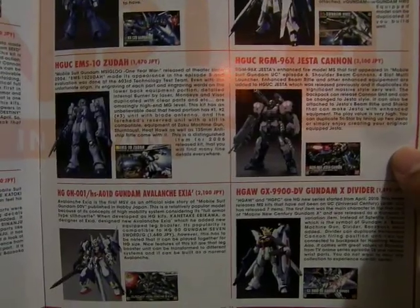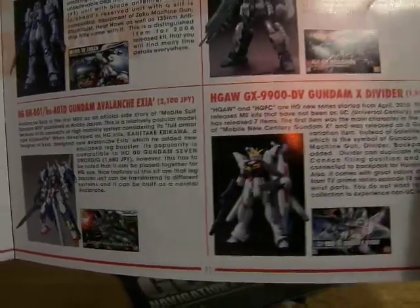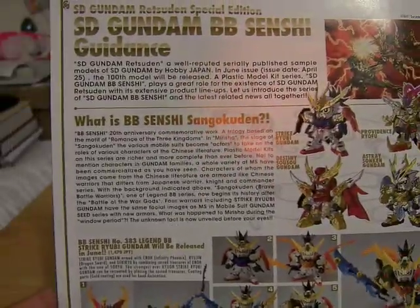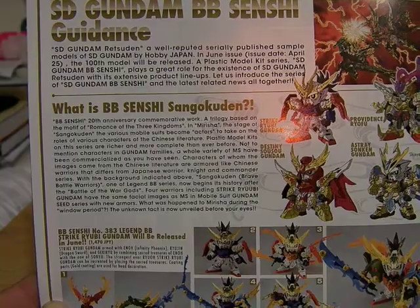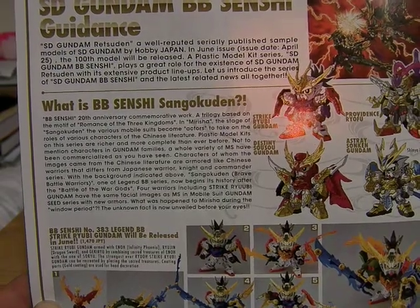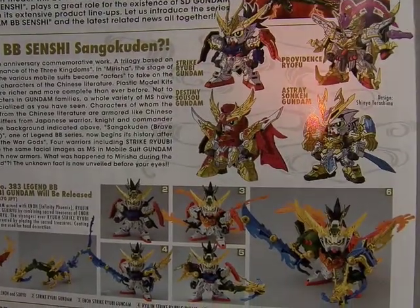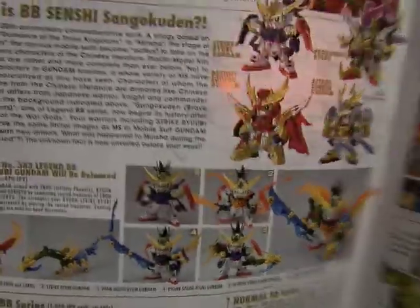Looking at this one, we ended at the Just A Can, which I said was a really good model to have. On the bottom here is the Everlands Exia and the Gundam X Divider — or Cross Divider, however you want to say it. And here is the SD Gundam BB Senshi. The SD Gundam BB Senshi plays a great role in the existence of the SD Gundam Retsuden with its extensive product lineups. It has the Ruby Gundam, the Providence Rufu, the Destiny So-So Gundam, the Astray Sunken Gundam — which have all gold bits on them.